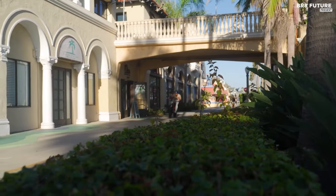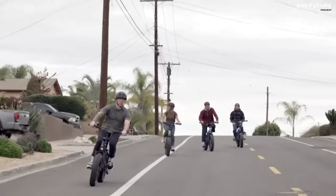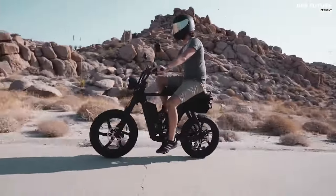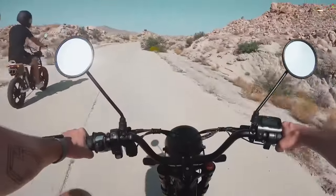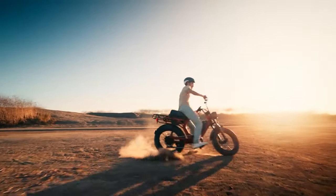Discover the ultimate blend of convenience and eco-friendly transportation with the top-rated selection of best juiced electric bikes. Engineered with cutting-edge technology, juiced electric bikes provide effortless pedaling with powerful electric motors, allowing you to conquer hills and long distances with ease.